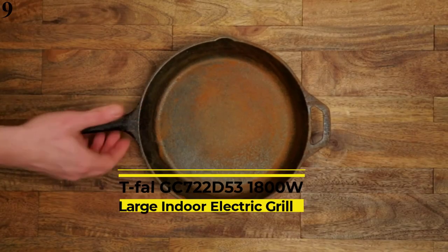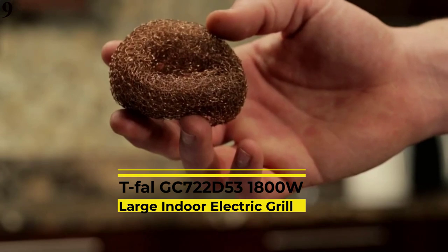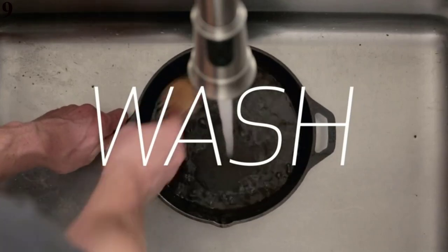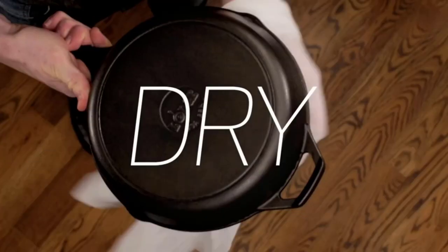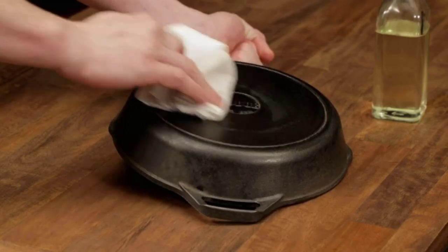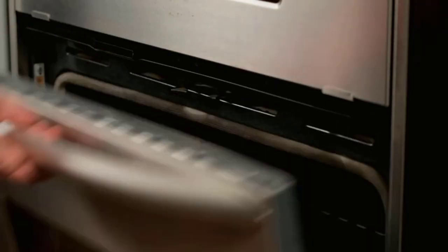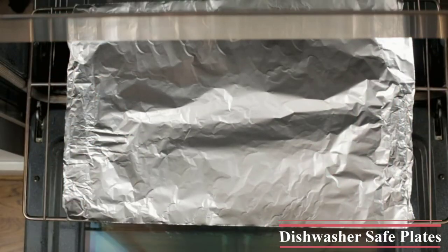Number 9: OptiGrill Large Indoor Electric Grill. This model from T-Fal uses pre-programmed sensors, so rather than bothering with temperature control, you can just hit a button for burgers, sandwiches, or sausages, and the machine does the rest. There are 9 auto-cook programs and even a frozen function for automatic defrosting. It also lets you know when your meat is rare, medium, or well done. Each nonstick griddle is made of die-cast aluminum.